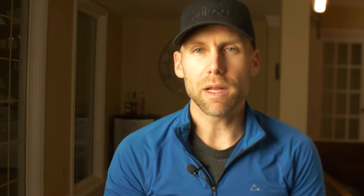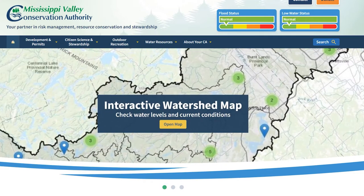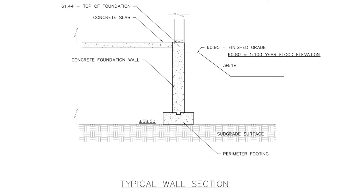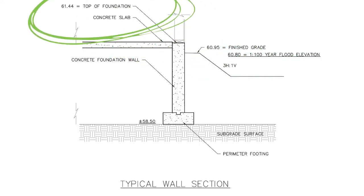Here are four key design details you need to consider when building in a floodplain. Number one is the minimum elevation. Your local conservation authority will set the required elevations for your project. For example, the MVCA — the Mississippi Valley Conservation Authority — states that the flood level in this area is 60.8 meters above sea level, and they want the living space floor assembly to be 61.4 meters. That means we need to be 1.4 meters above the floodplain with the main floor of the cottage.